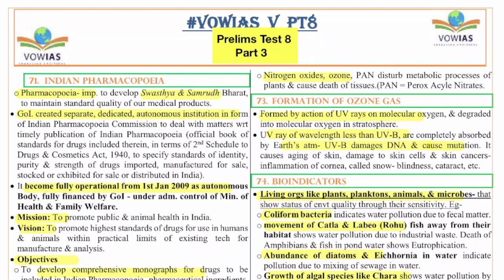Hello friends, welcome back. We are discussing the Vision IAS prelims test series, covering all the tests using summaries of solutions prepared by Vision IAS. This is part three, where we will cover from question number 71 to question number 100. Let us quickly begin. The 71st question is on Indian Pharmacopoeia.